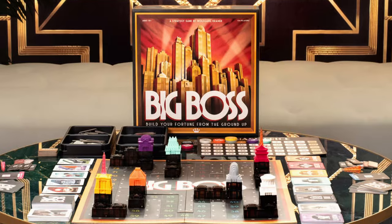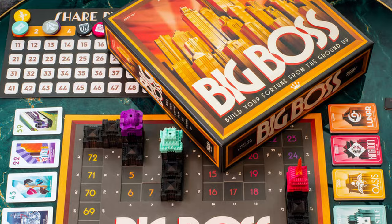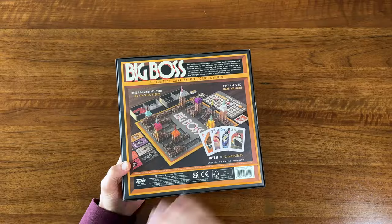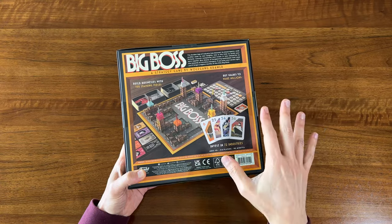Big Boss looks like a fun little economy game where you're building companies, they merge, and you're buying stocks in each company and trying to come out with the most money at the end of the game. I thought it looked really fun, and for 10 bucks, even at one play with 3 or 4 people, you're easily getting 10 dollars of fun out of it.